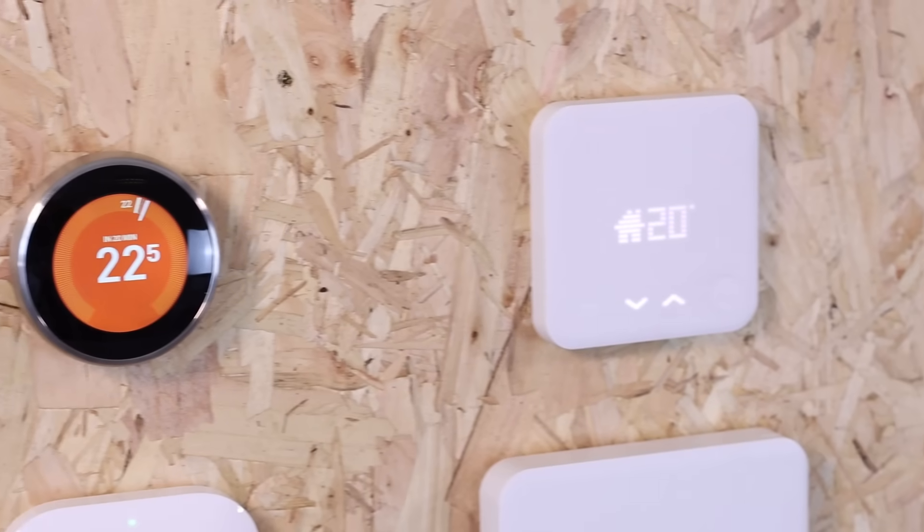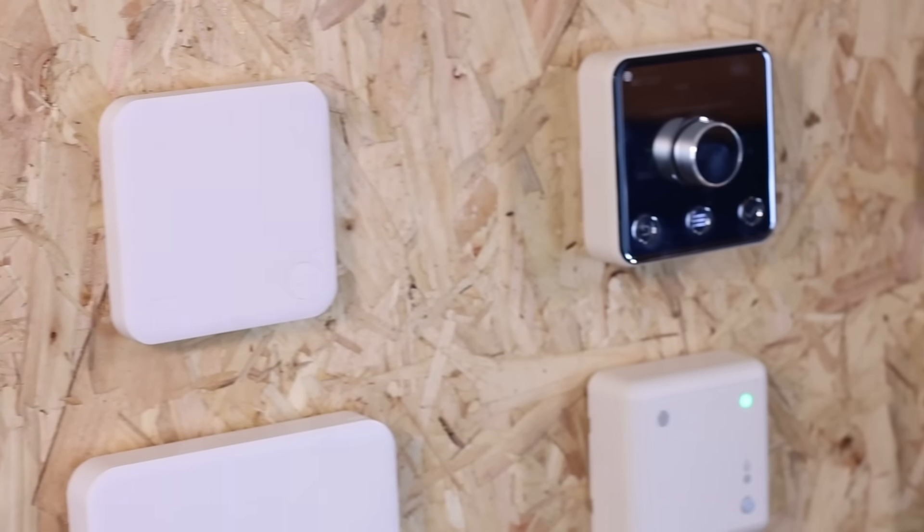We hope this video has been useful in helping you decide which smart thermostat to buy for your home. The Energy Saving Trust has noted that installing one of these products in your property will reduce your heating bills. It's a no-brainer.